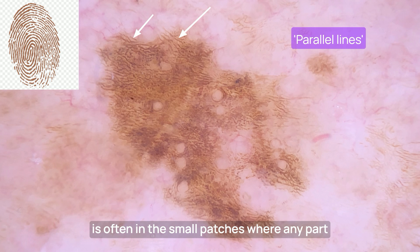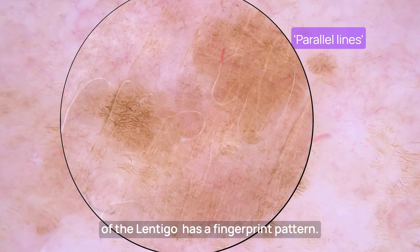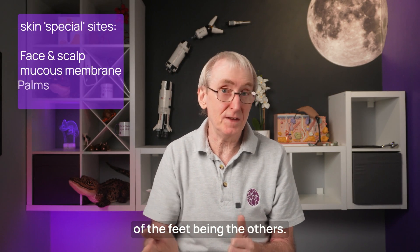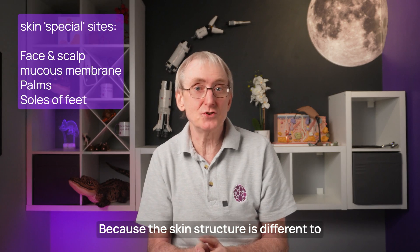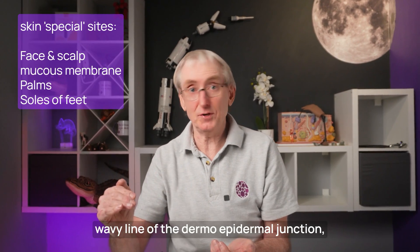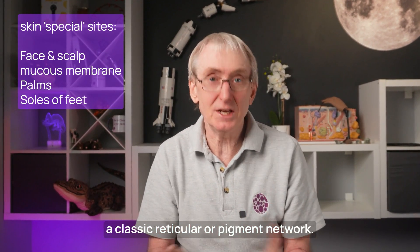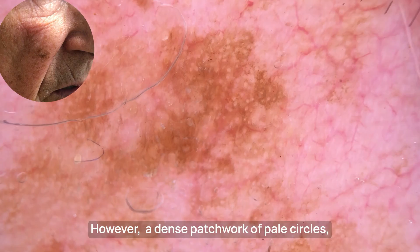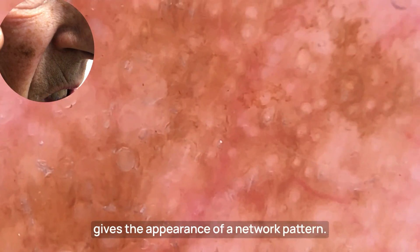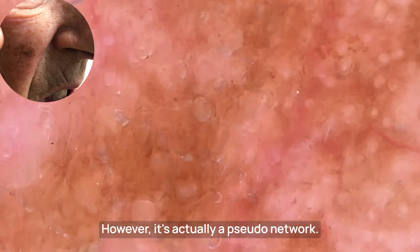That fingerprint pattern is often seen in small patches where only part of the lentigo is affected. On the face and scalp — two of our special sites, along with mucous membranes, palms, and soles of the feet — the skin structure is different to that on the limbs or trunk. You lose the wavy line of the dermo-epidermal junction, so you won't see a classic reticular or pigment network. However, a dense patchwork of pale circles gives the appearance of a network pattern — this is actually a pseudo-network.